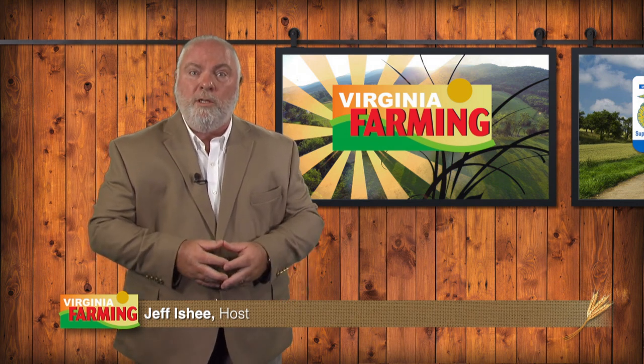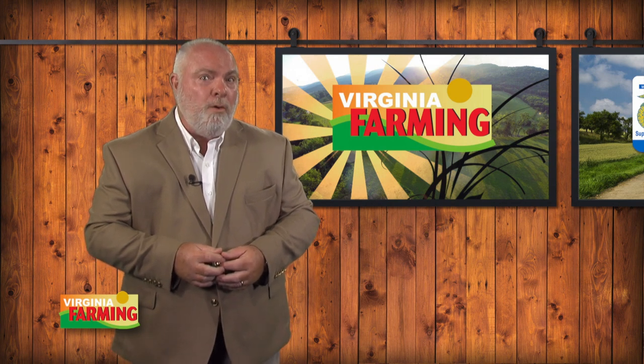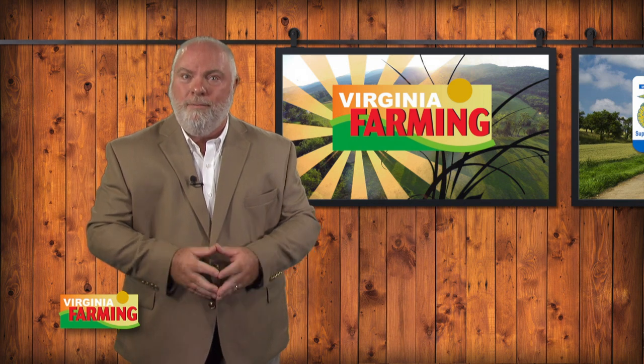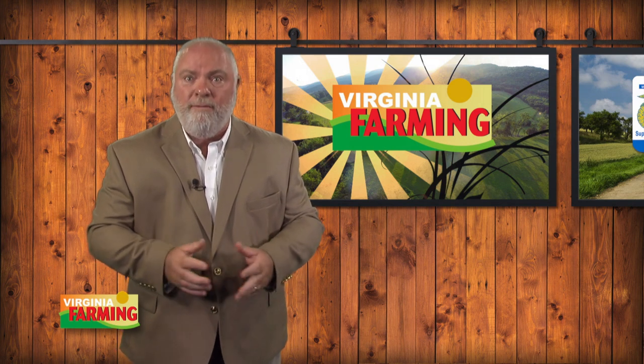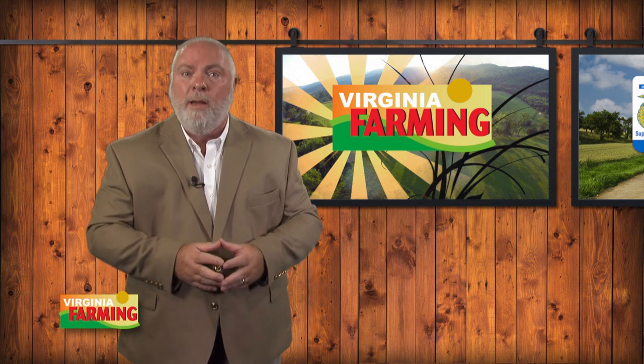Virginia farmers raise a lot of traditional row crops like soybeans and peanuts, corn, and cotton. But they also raise some very interesting specialty crops, including lavender. What's the market for lavender, and what can you do with it? That's our focus on Ag Insights this week. We also have a story about a new license plate supporting Virginia FFA, plus Mark Viette will show us how to put some color in your farmhouse landscape. Those stories and more on this episode of Virginia Farming. I'm Jeff Ischey.